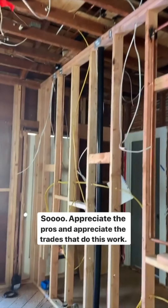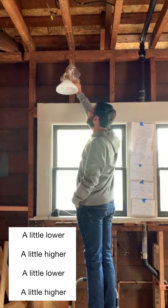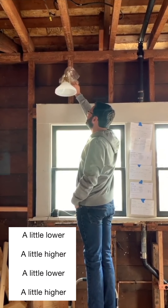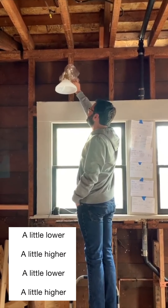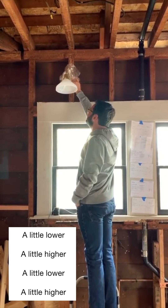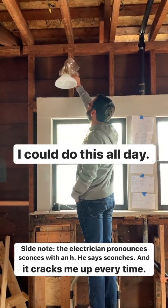A little lower... a little higher... a little lower... higher... I could do this all day.